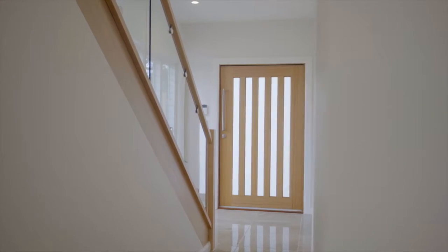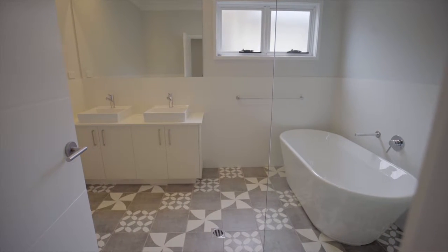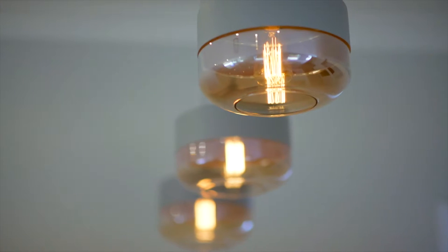Upon entering this Hampton-style home, you'll be met with a sense of luxury and elegance combined. A noticeable finish on each and every detail will have you assured this property has been well thought out.